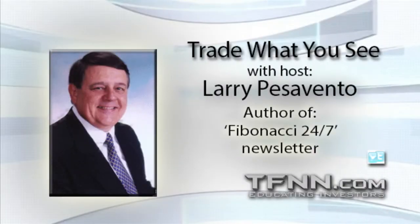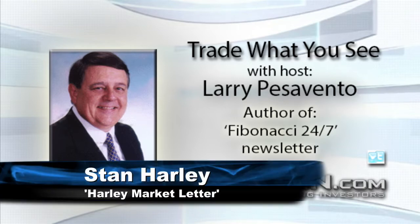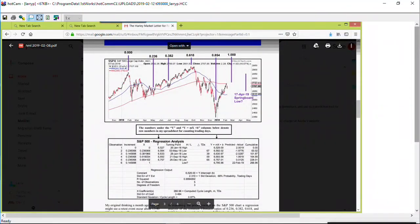We have Stan Harley of the Harley Stock Market Letter on the line. Stan, your work on the shorter-term cycle is fabulous, and the longer-term stuff is as good — that's why you're one of the best timers we see. One of the charts you bring up in your newsletter is the longer-term cycle using regression analysis, going back over the whole past year. Those highs and lows have been absolutely spot on. Can you explain to folks what that regression analysis means and how you come up with it?